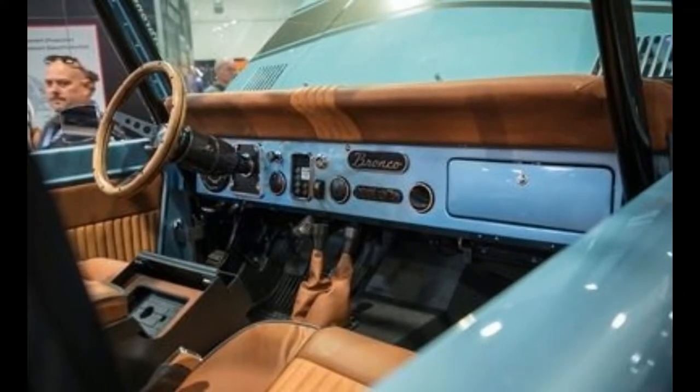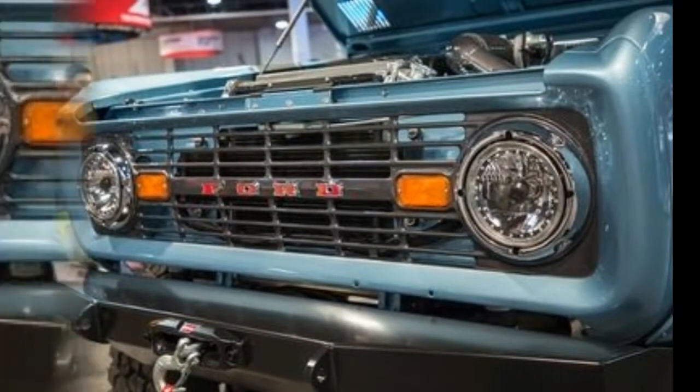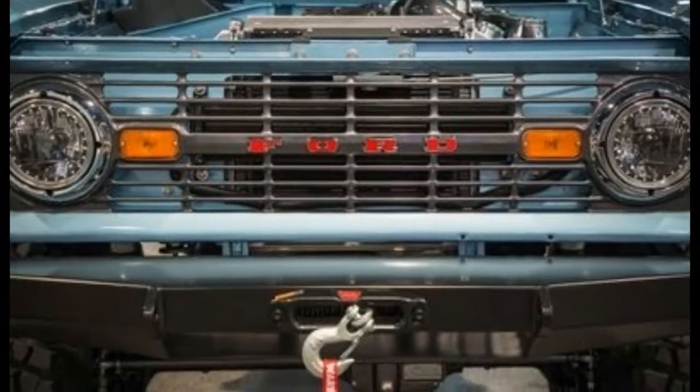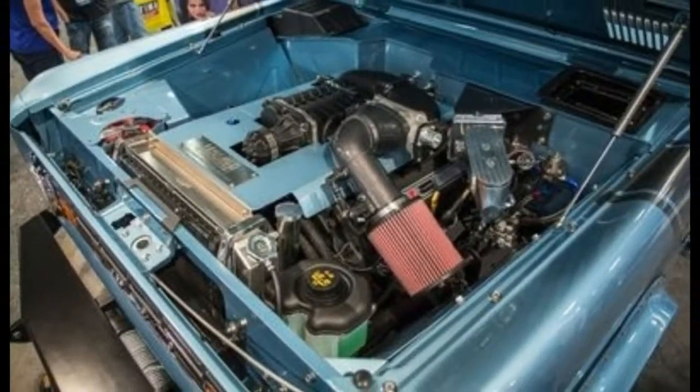Power-deploying assist steps help passengers climb aboard. The custom-fabricated interior includes three rows of seats upholstered in marine performance vinyl, while WetZounds Bluetooth sound bars and subwoofers help supply the tunes.